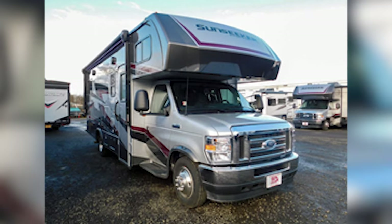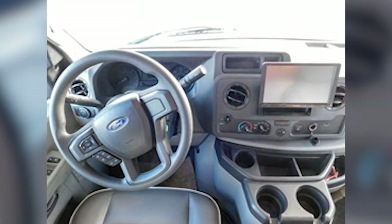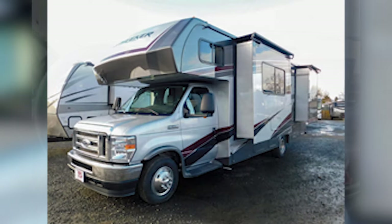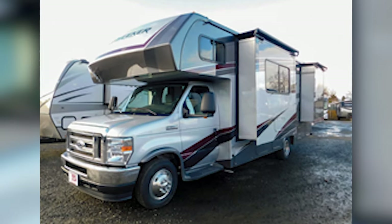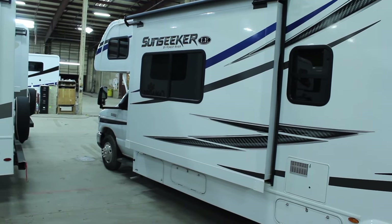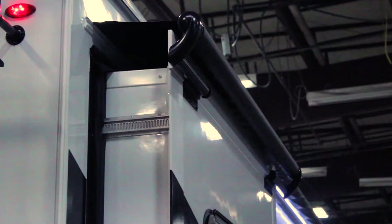Another feature that stands out to me is the heated mirrors. Having an excellent mirror setup is a critical part of driving any larger vehicle, and a Class C RV is no different. With heated mirrors, I don't have to worry about the winter snow fogging up or icing my mirrors and leaving me blind on the road.